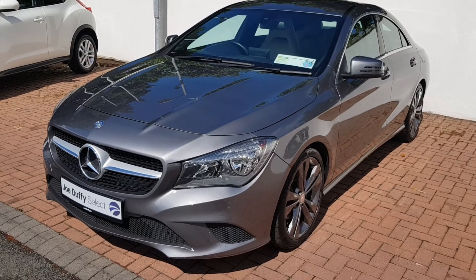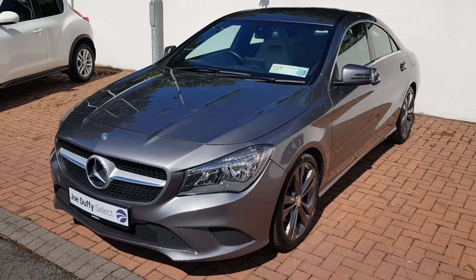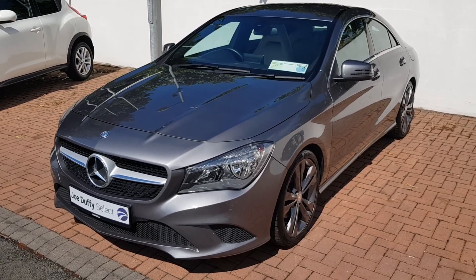If you'd like more details on this car or would like to organize a test drive, please give us a call on 01-864-7791. Thank you.